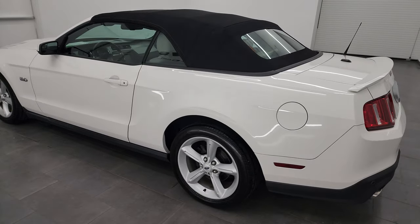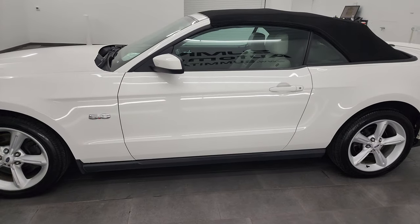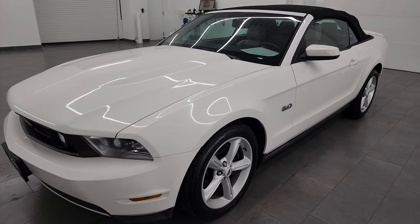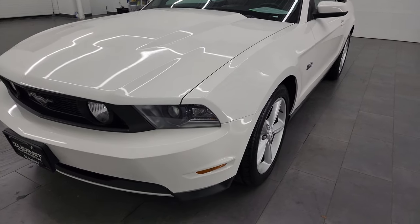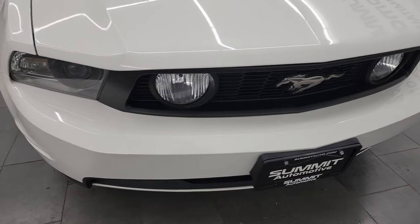This 2012 Ford Mustang GT Premium Convertible has the 5-liter V8 Coyote engine. It puts out 412 horsepower. This vehicle has been fully safety inspected by our service shop per the state of Wisconsin inspection process, has a fresh oil and filter change, all the fluids have been checked and topped off, and it is 100% ready to go.